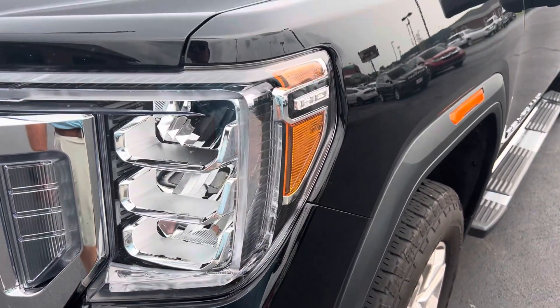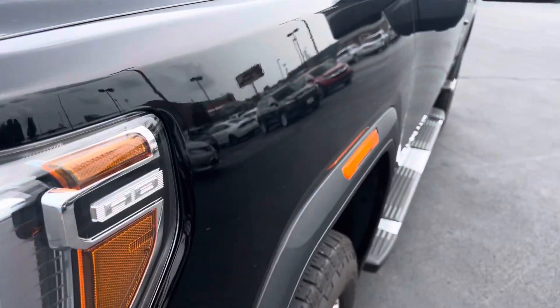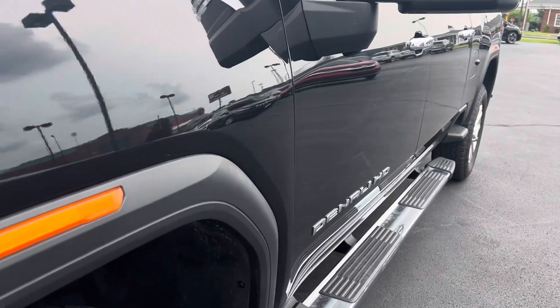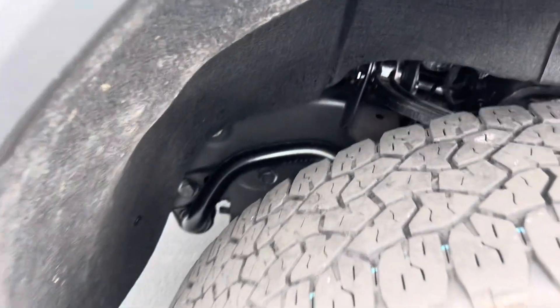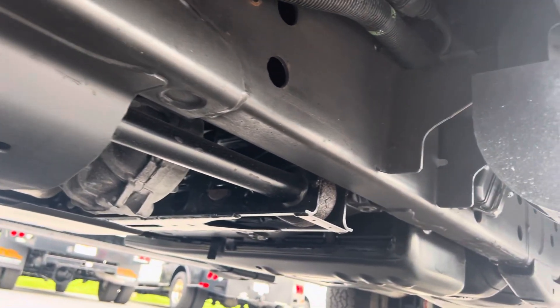Looking at the front fender down the driver's side, those panels look very nice and straight. Front tires — good look at the tread there. We do undercoat all of our vehicles as well for a little extra protection. Truck looks great underneath.